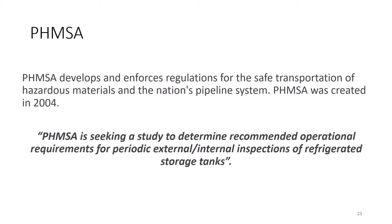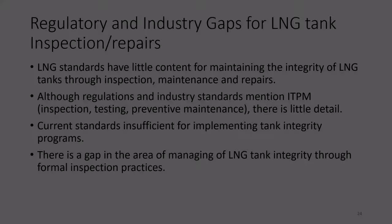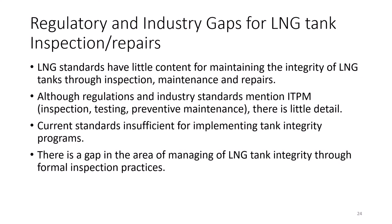It is clear what the intent of PHMSA was — they recognize that LNG tanks are not inspected according to some set of best practices. Our study showed that indeed this was the case. The regulations and industry standards simply do not have the detail and depth needed to be considered a set of best practices for inspection of these tanks.